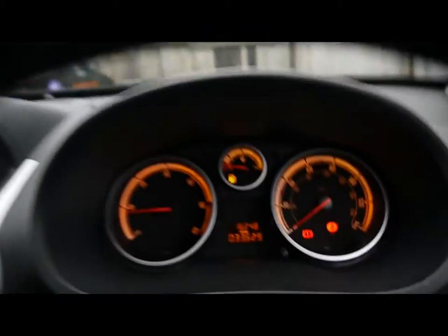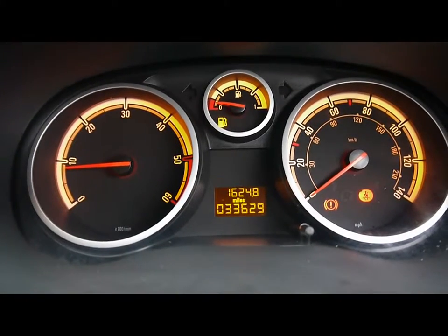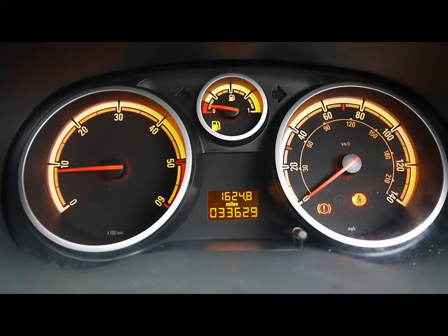And just over here you can see the car's covered 33,000 miles. As a brief reminder, all of our cars are RSE inspected and price checked on a weekly basis. So if you'd like any more information, please don't hesitate to get in contact.